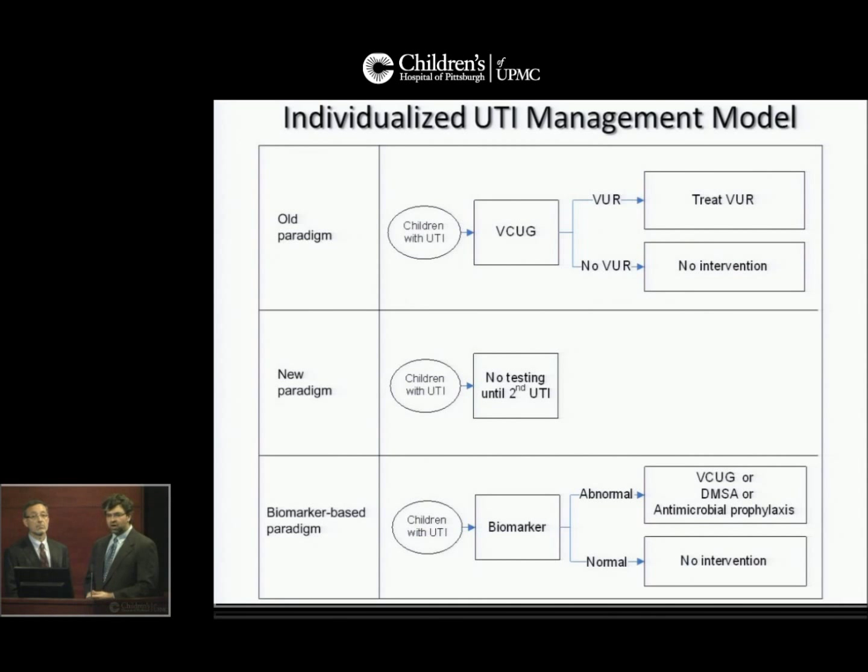To summarize: in the old paradigm, children with urinary tract infection would undergo a voiding cystourethrogram, and those with vesicoureteral reflux would undergo further treatment. In the new paradigm, children are not tested until the second UTI except for an ultrasound. Perhaps we don't have to choose between imaging everybody and not imaging everybody — perhaps we can measure a biomarker level at the time of diagnosis to help decide which children should be followed more aggressively.